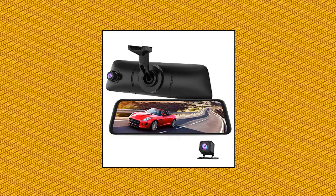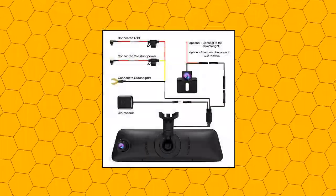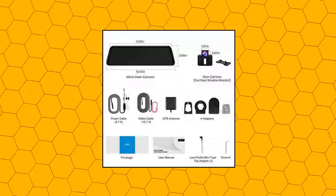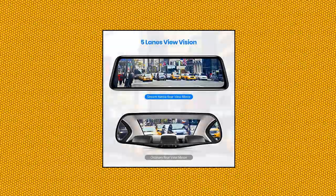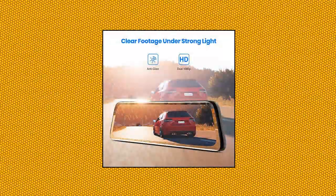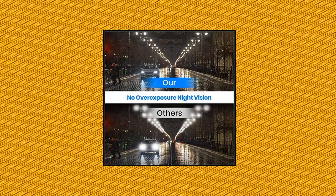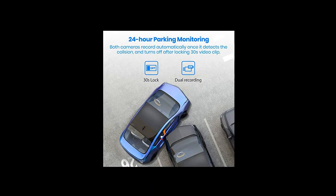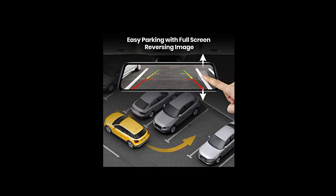Autovox V5 Pro — OEM look rear view mirror camera with neat wiring, no-glare mirror dash cam, 9.35-inch full laminated ultra-thin touch screen, dual 1080p super night vision, no glare, crystal image. The V5 Pro utilizes a full laminated screen to ensure a crystal image without glare even under intense sunlight. The IMX307 sensor helps restrain high beam lights to avoid dazzling situations, delivering good performance for driving safety day and night.